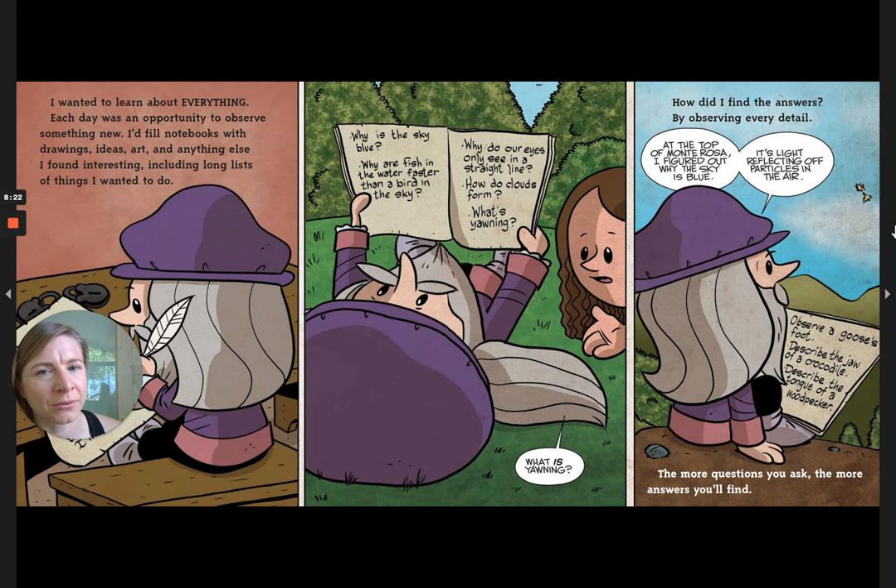Why is the sky blue? Why are fish in the water faster than a bird in the sky? Why do our eyes only see in a straight line? How do clouds form? What is yawning? I found the answers by observing every detail. At the top of Monte Rosa, I figured out why the sky is blue — it's light reflecting off particles in the air. More lists: observe a goose's foot, describe the jaw of a crocodile, describe the tongue of a woodpecker. The more questions you ask, the more answers you'll find.